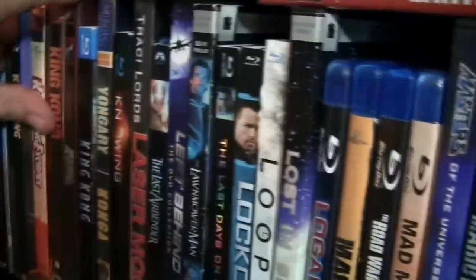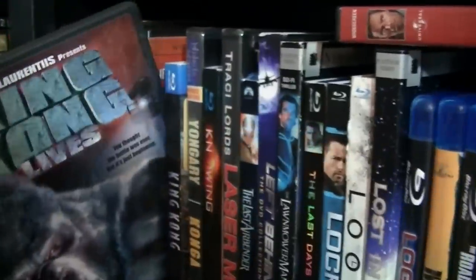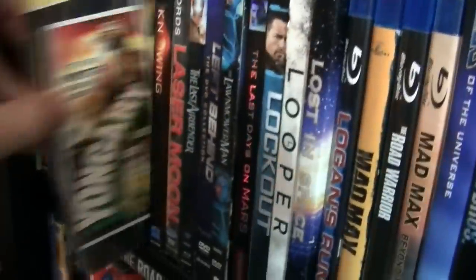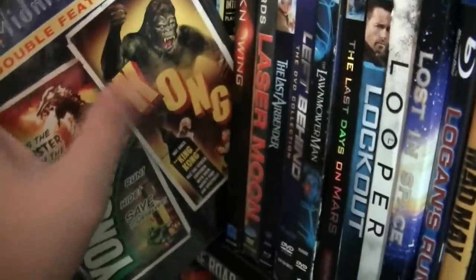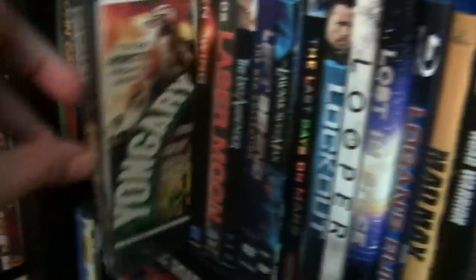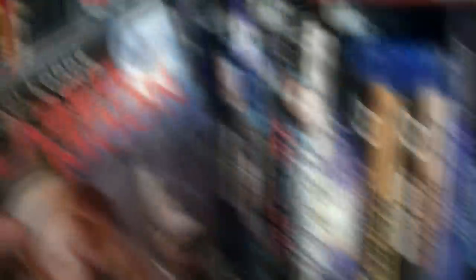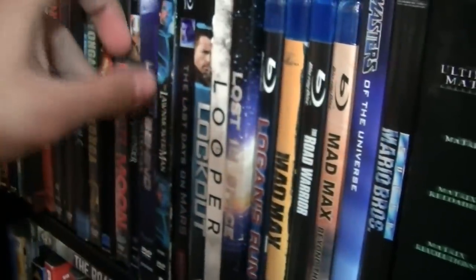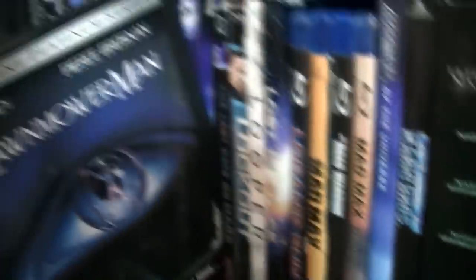King Kong Escapes, King Kong Lives, King Kong the remake, King Kong the other remake — and this is a double feature which is kind of like a rip-off of King Kong called Konga. Knowing, Laser Mission — I just got it because of Traci Lords. Last Airbender — yeah, let's forget about that movie. Left Behind Trilogy, The Lawnmower Man.